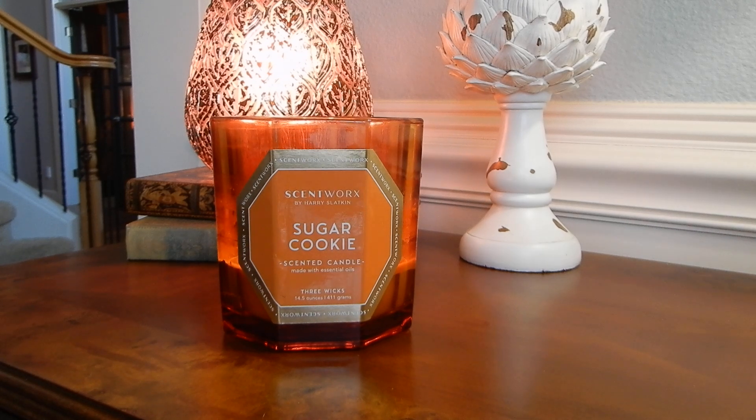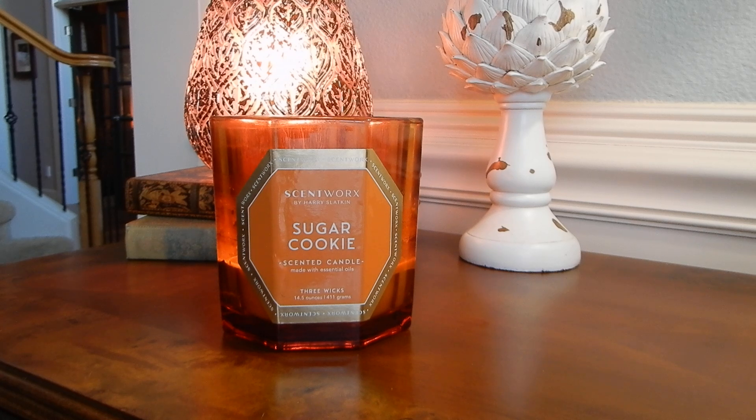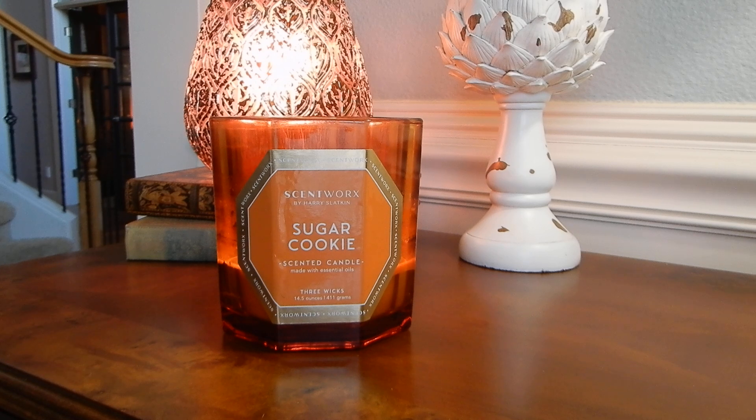I don't know if that was the intention or if that just is what my nose is picking up, but seriously, if you love Hot Cider Donut and you've always wanted to try the Scentworks candles, I would pick this one up and compare the two — you're not gonna hate it. I can tell you that. It's a very nice scent and it just smells a lot like Hot Cider Donut to me.